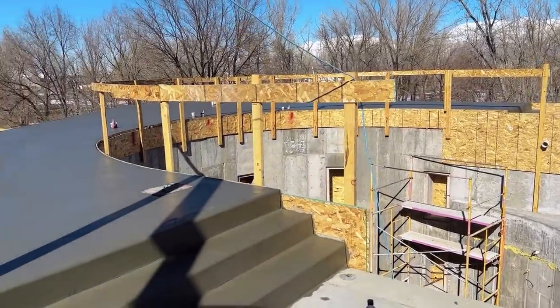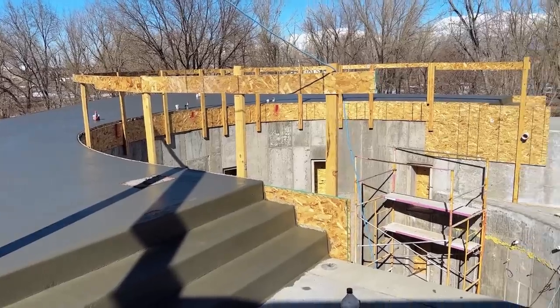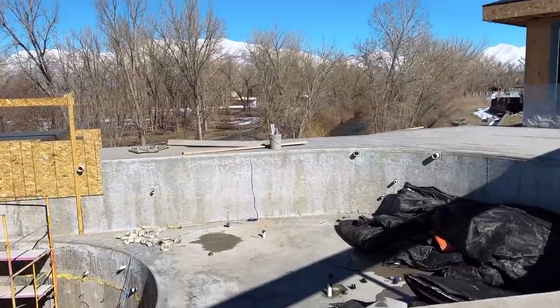I'm so happy. The concrete's done. Get back to work on the pool.